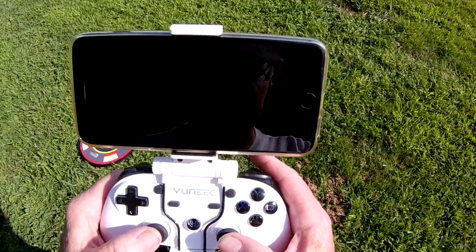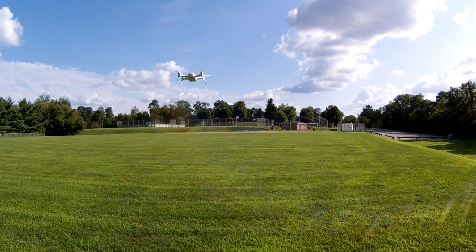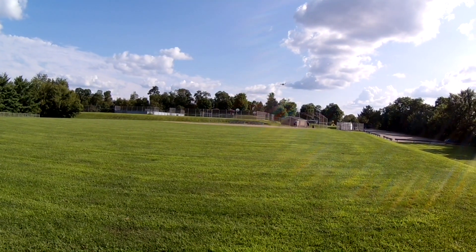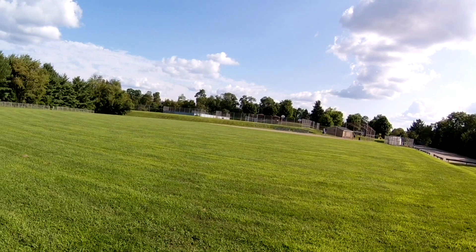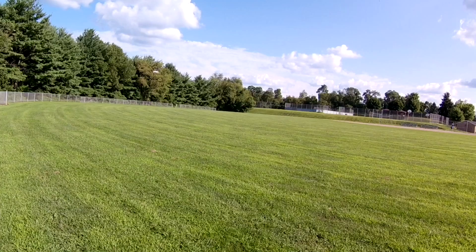I got 14 satellites now. I only got 33 percent battery left — my batteries are starting to go on this thing, so my days of fun with the Breeze are limited until I can get some new batteries. But I'm not paying the full price for them — if I see them on sale somewhere I'll pick some up.